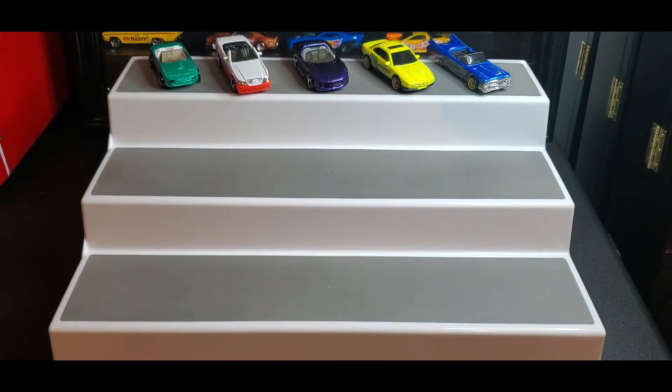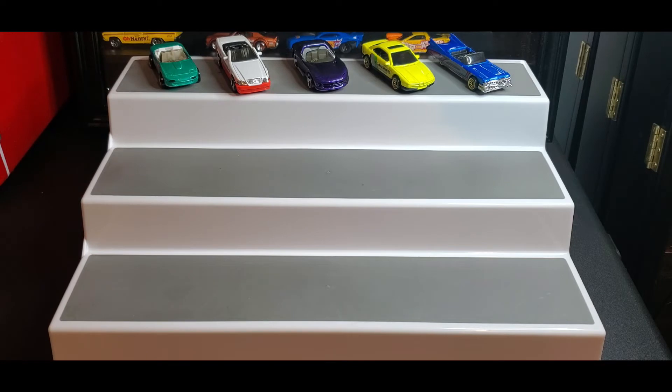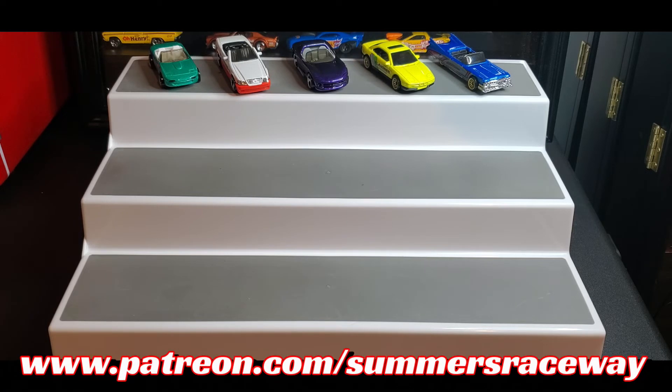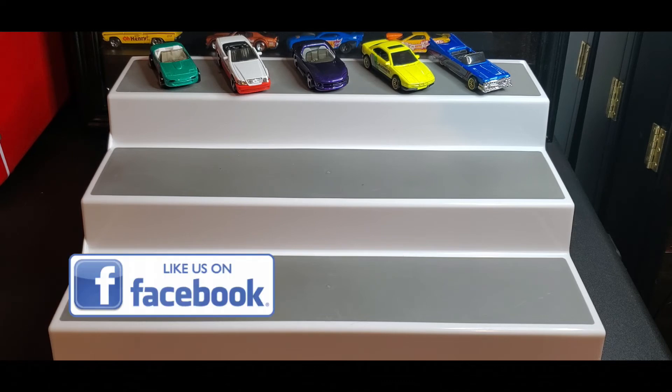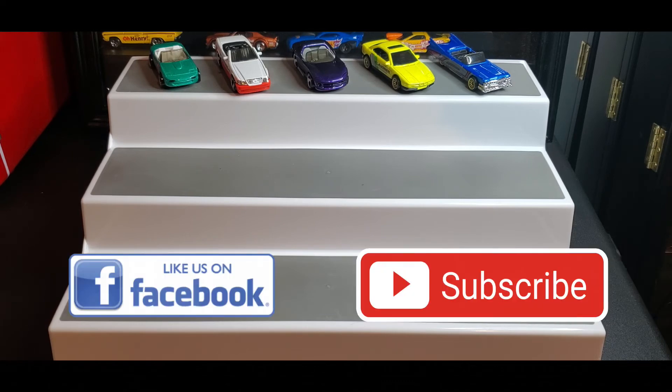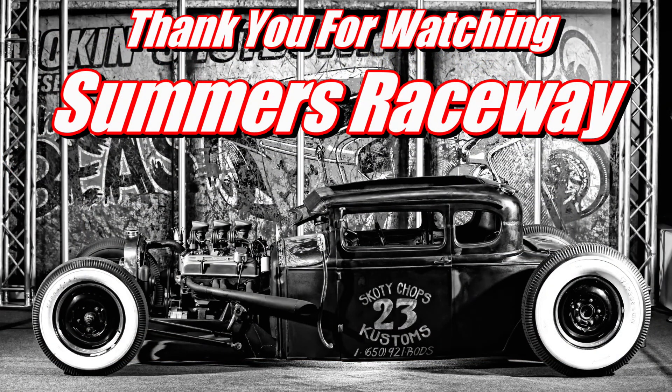I'm definitely gonna say the first one is probably gonna be my favorite — first and then second. That's gonna do it for today! Please let us know what your favorite car in team Malia's five-pack is. If you're in a position to support Summers Raceway, consider being a Patreon at patreon.com/summersraceway for exclusive content. If you're on Facebook, like our page; on YouTube, smash that subscribe button. Thanks so much for watching — we'll see you soon with another unboxing, bye!